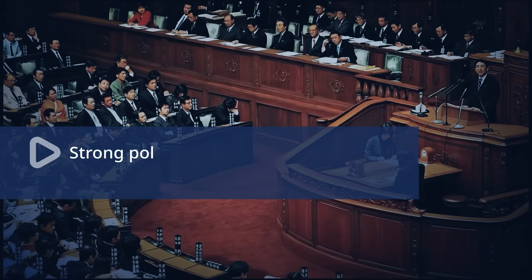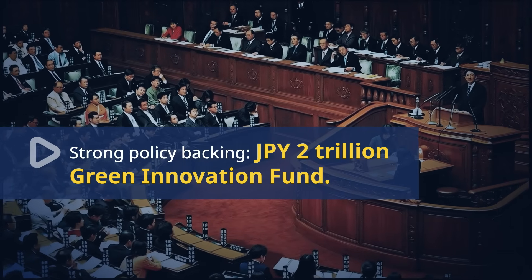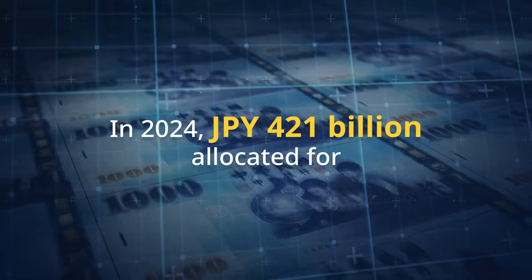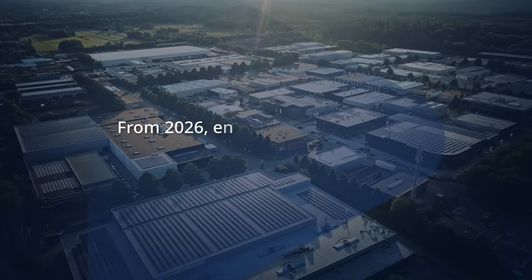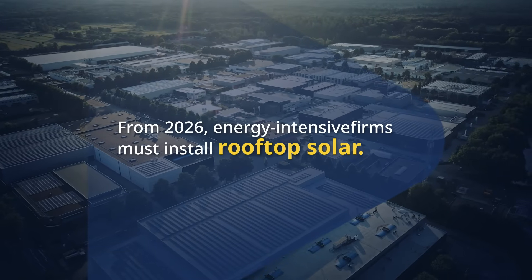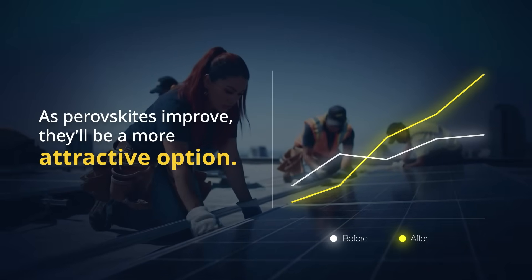Japan is providing strong policy support through the Green Innovation Fund, worth 2 trillion Japanese yen, to boost Perovskite development. In 2024, 421 billion Japanese yen was allocated for R&D to improve efficiency, durability, and cost. Additionally, Japan plans to mandate rooftop solar installations by 2026 for energy-intensive companies. As Perovskites improve, they could become a more attractive option.